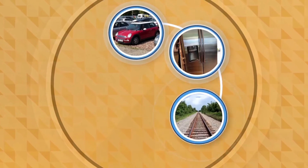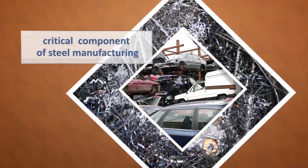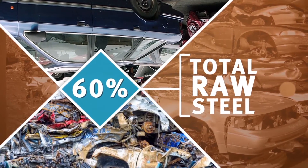Old automobiles, household appliances, railroad tracks, ships, and farm equipment all contain ferrous scrap — a critical and necessary component of steel manufacturing. This metal scrap is used to produce more than 60% of the total raw steel in the United States.